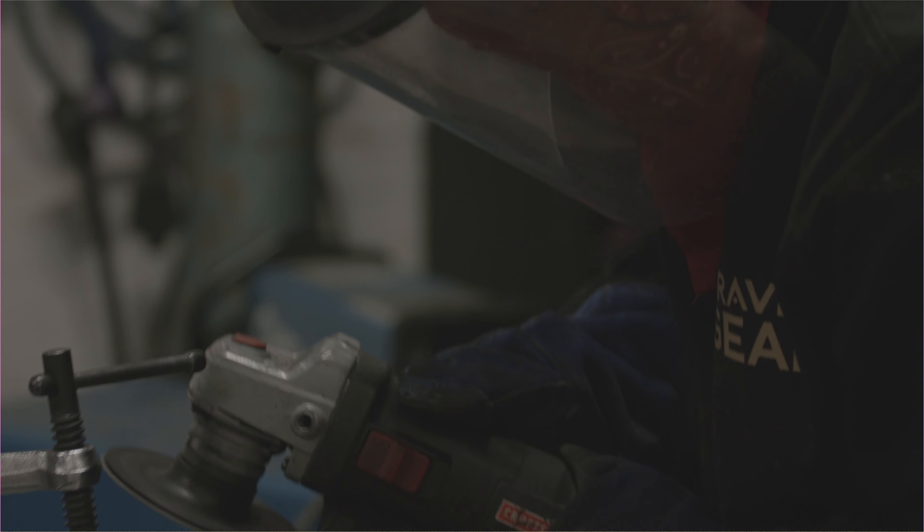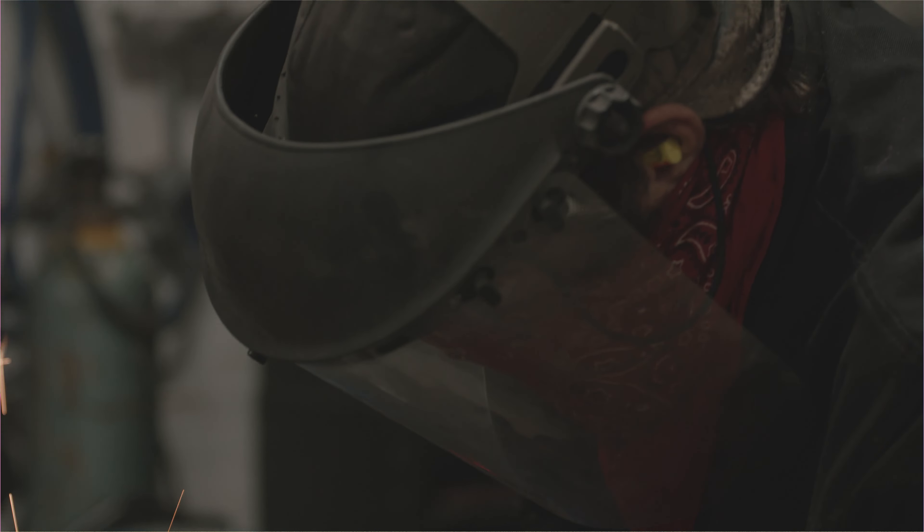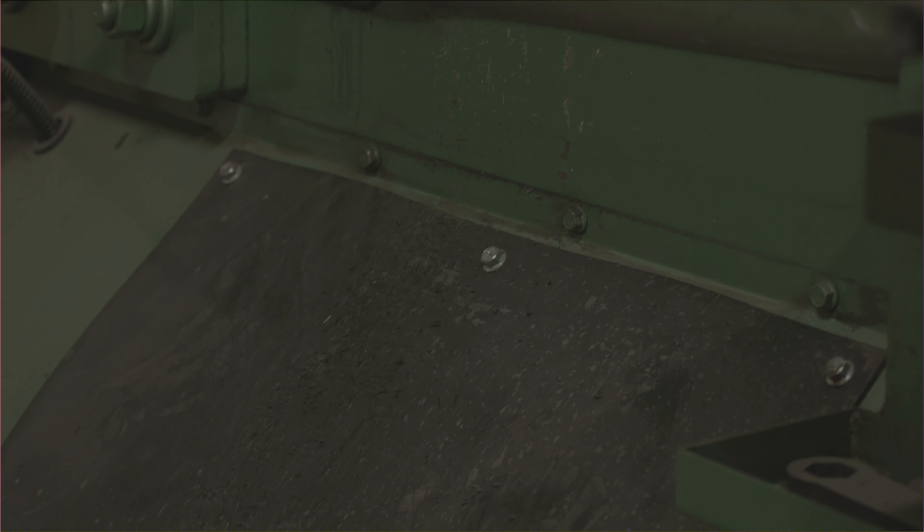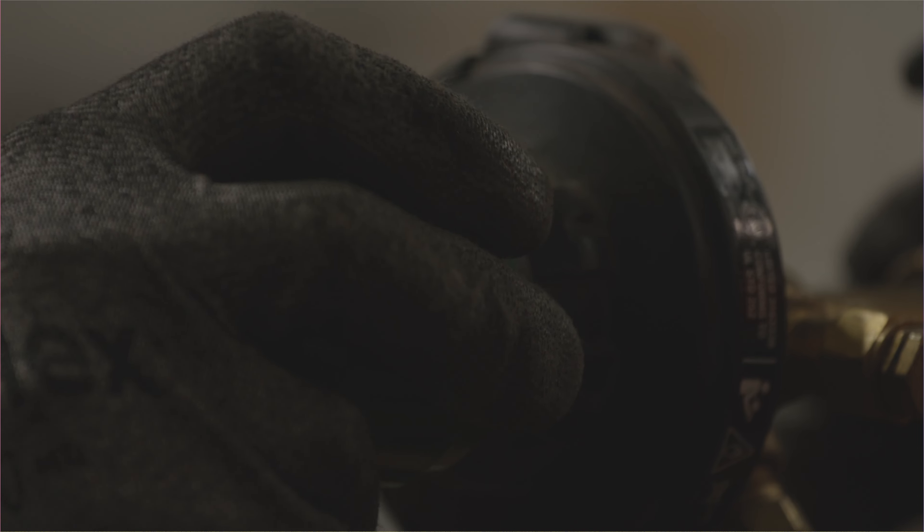Most of the metal shops that we were subbing out to were typical metal fabrication shops — everything was cold formed. My background, I'm formally trained as a blacksmith. By adding my skill set, we're able to take on more unique projects.